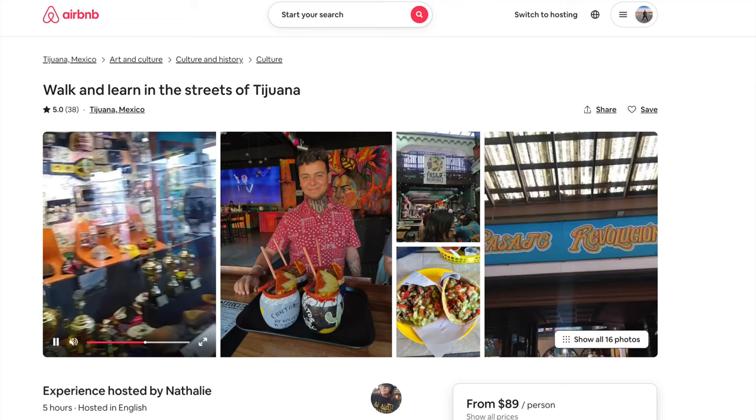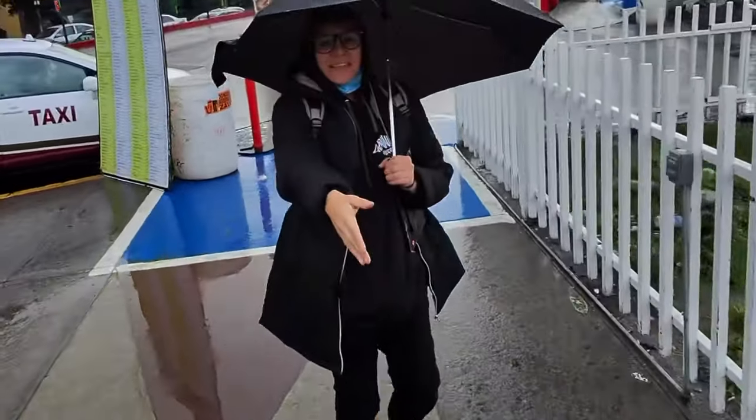The secret to a successful visit to Tijuana? Sign up for a tour with a local. I'm Jeff. Nice to meet you. Welcome to Tijuana. The rules are: don't judge people, never mess with the wrong people, have fun, enjoy, and don't judge a book by its cover.